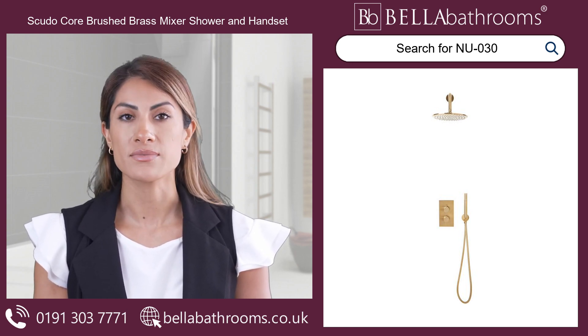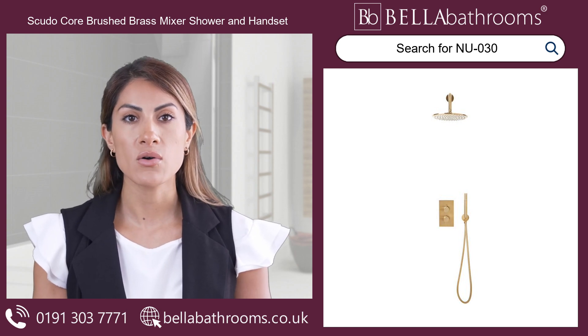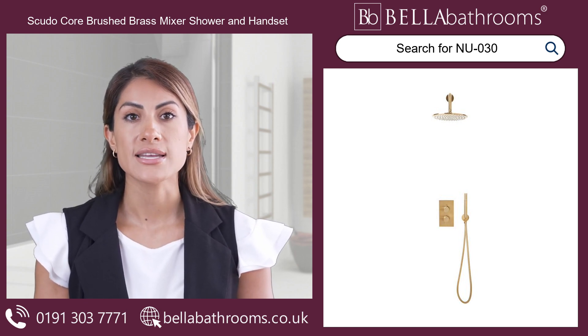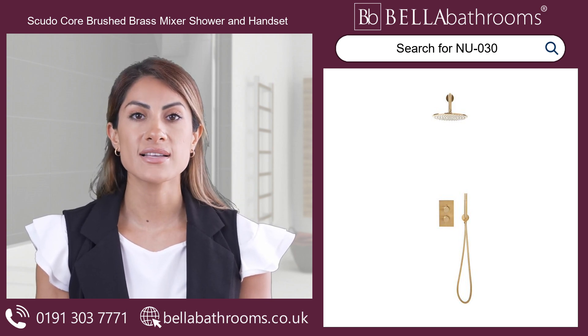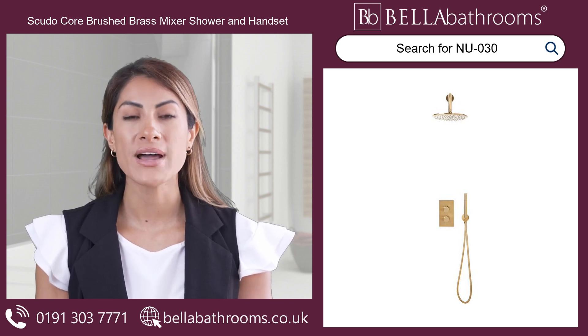The concealed shower valve ensures a sleek and seamless look while maintaining optimal functionality. The thermostatic cartridge guarantees precise temperature control, providing you with peace of mind and safety during every use.